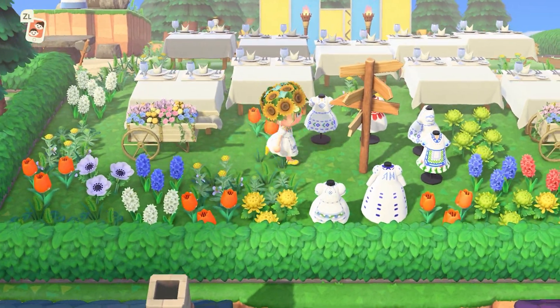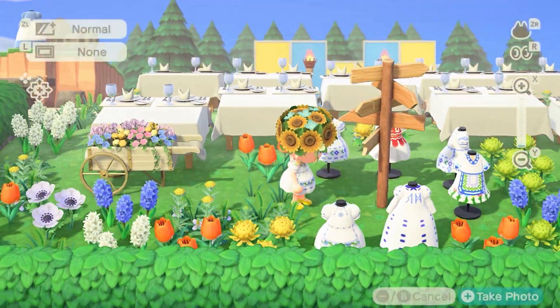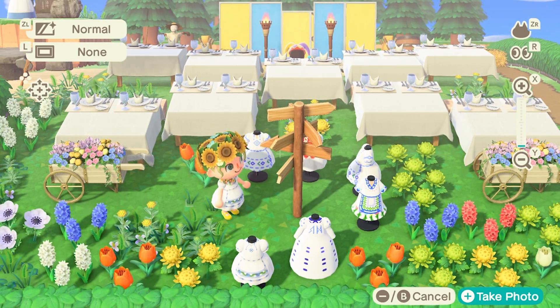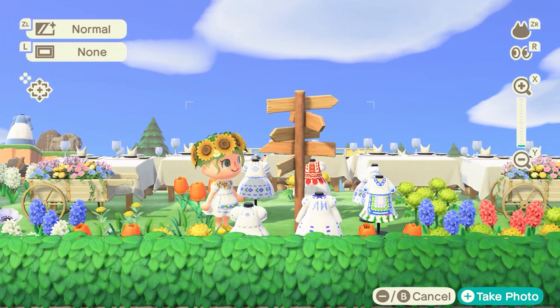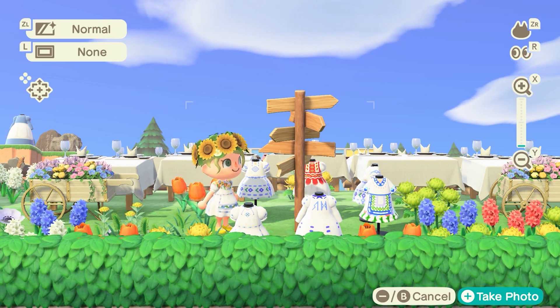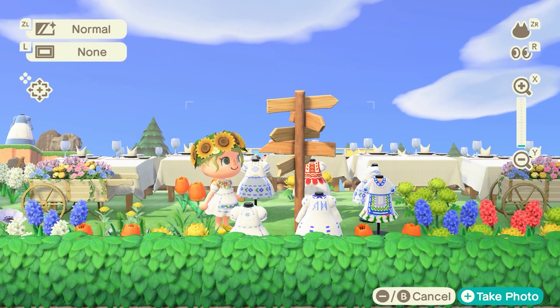I made an empty spot here for me to fit in for photo-taking purposes, and I especially love this view on a bright summer day because it just really feels like summer. And you have impending doom in the background there.